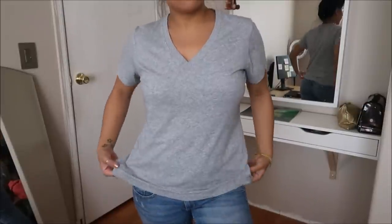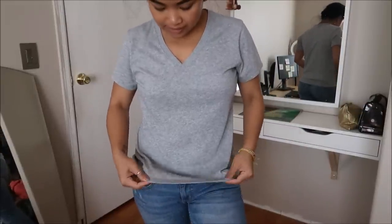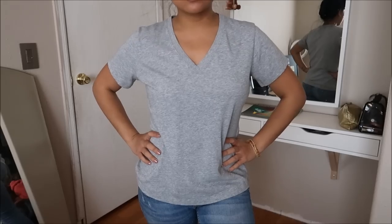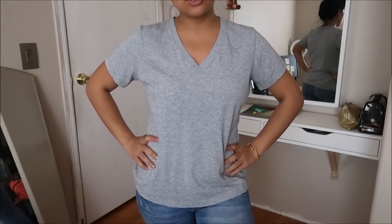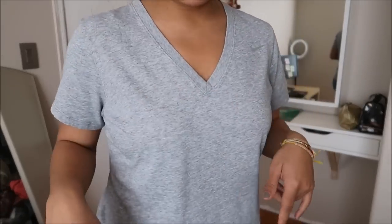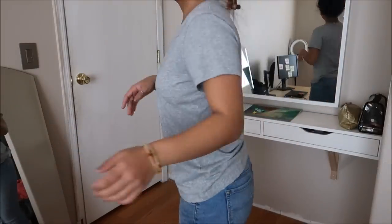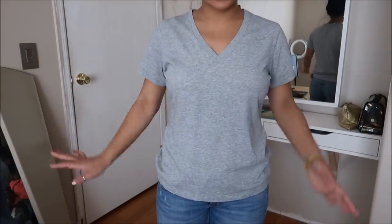This is a Nike Dri-Fit shirt in a size large. Yes, I know it's large, but I wear these types of shirts — basic t-shirts — to the gym. It's just a v-neck with a little swoosh right here. It'll go perfect with the gym. This one didn't have a tag either.